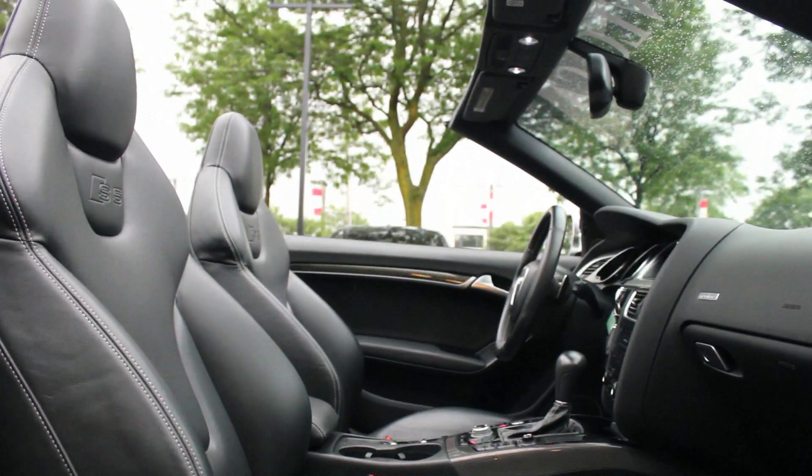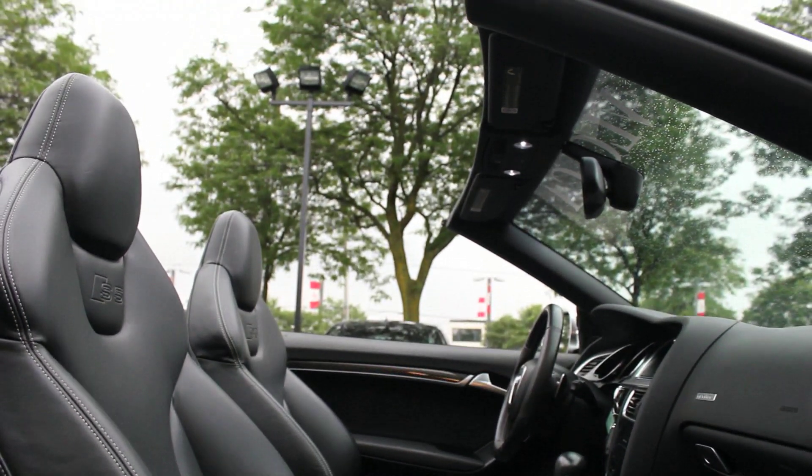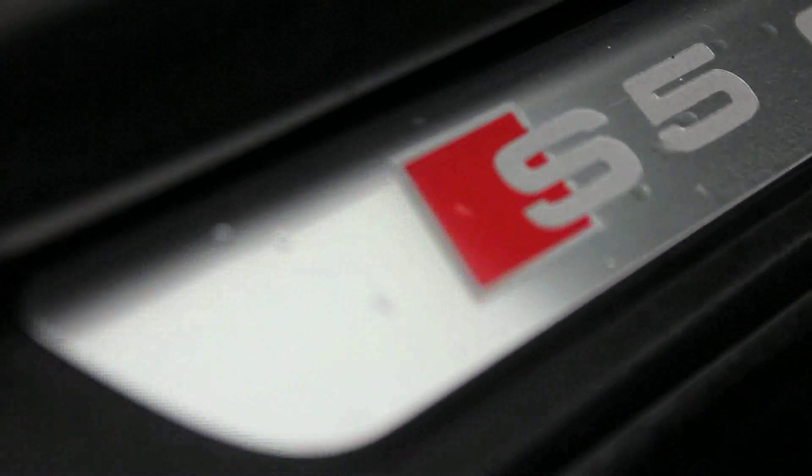Upgrades on this S5 include keyless ignition and entry, auto-dimming mirrors, factory navigation, a Bang & Olufsen sound system, park assist, and driver memory functions.